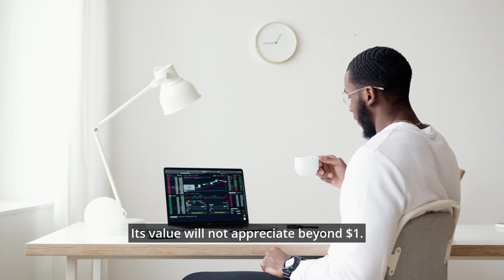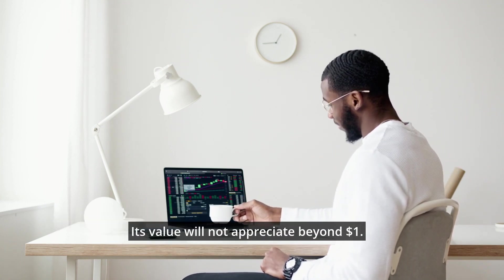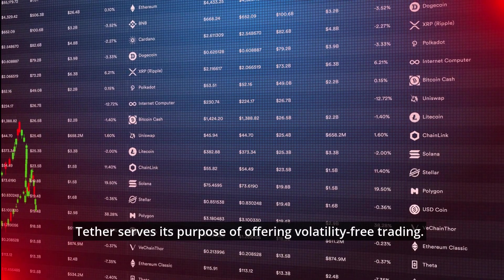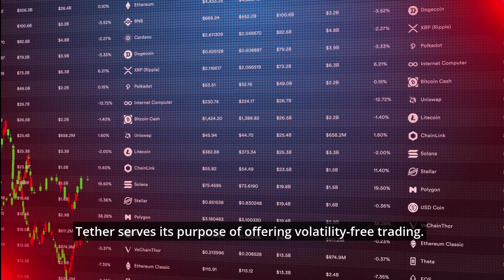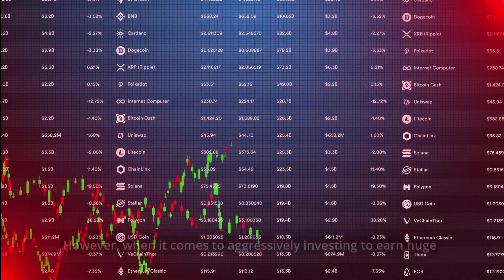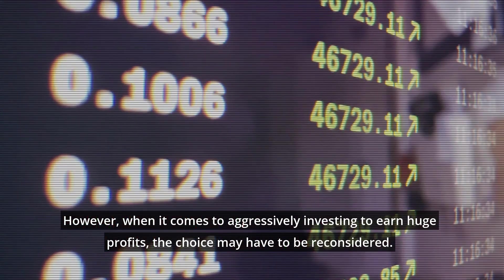Enjoying a market cap of 79 billion dollars, Tether has helped wary investors avoid dramatic price fluctuations. Its value will not appreciate beyond one dollar, and Tether serves its purpose of offering volatility-free trading. However, when it comes to aggressively investing to earn huge profits, the choice may have to be reconsidered.